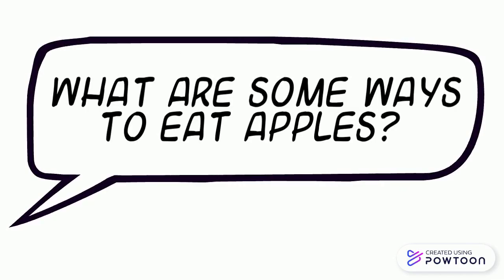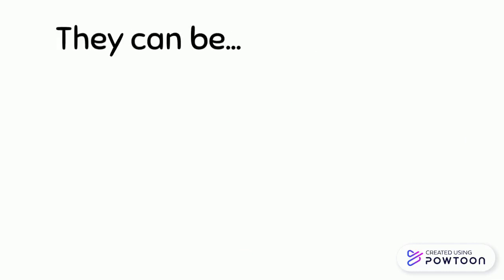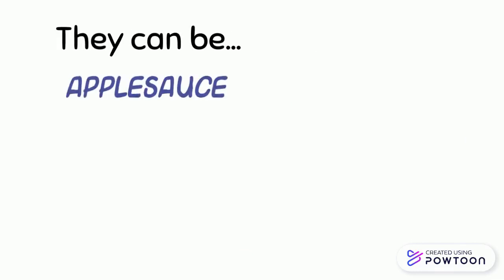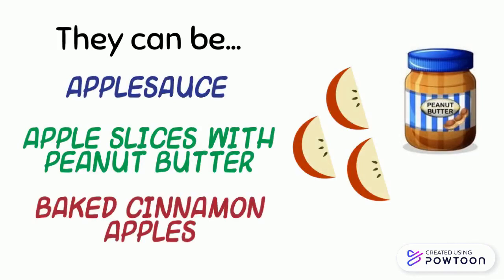What are some ways to eat apples? Eat apples whole or cut them into slices. They can be made into applesauce, served as slices with peanut butter, or baked in the oven with cinnamon.